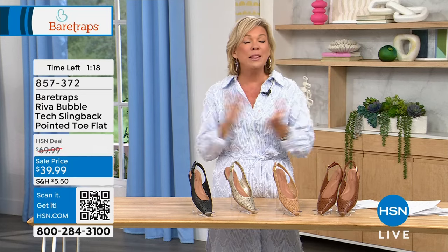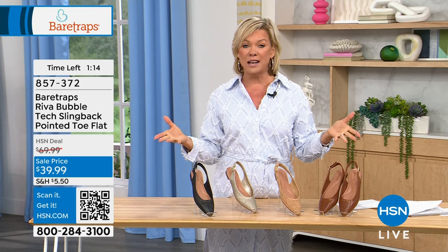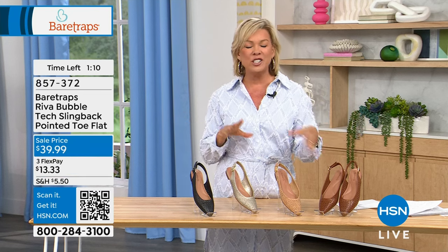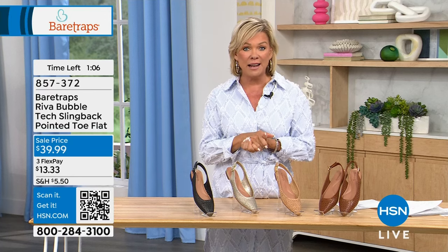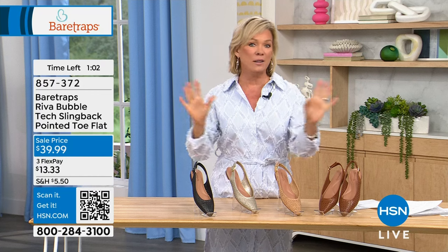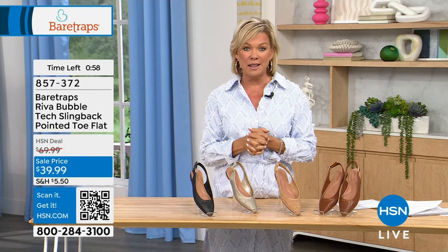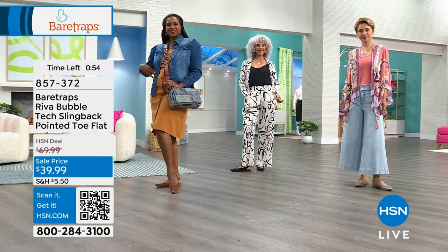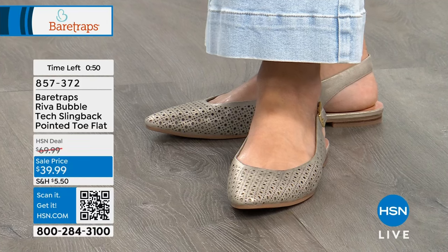HSN offers free exchanges on shoes. Since they come in half sizes, go for your true size. But if you need to swap for a size bigger or smaller, send it back and they'll pay to ship it back and ship you the right size. All that information is included in the bag delivered to your door. On FlexPay, it's about $13.